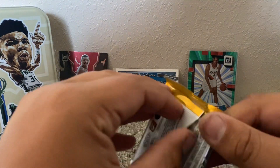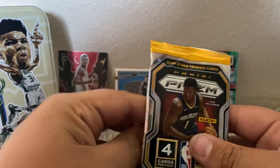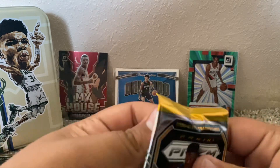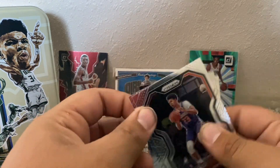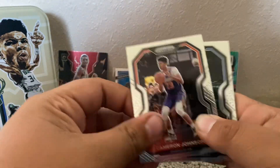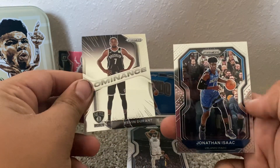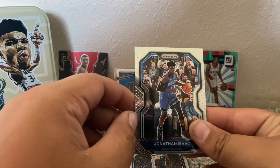I was going to get some just regular prism or a thing of optic separately, but I kind of forgot, so I just didn't decide to get them. All right — Cameron Johnson, Josh Jackson. Oh, let's go — another one of my favorite players, Kevin Durant. Dominance — Kevin Durant — and Jonathan Isaac.